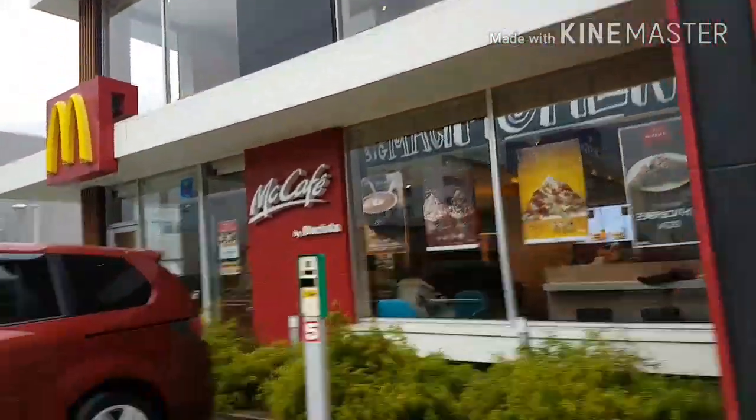Our first stop — you guessed it — was McDonald's, and it's a little bit different from the Singapore one because it has a level 2, so just kind of different in a way.